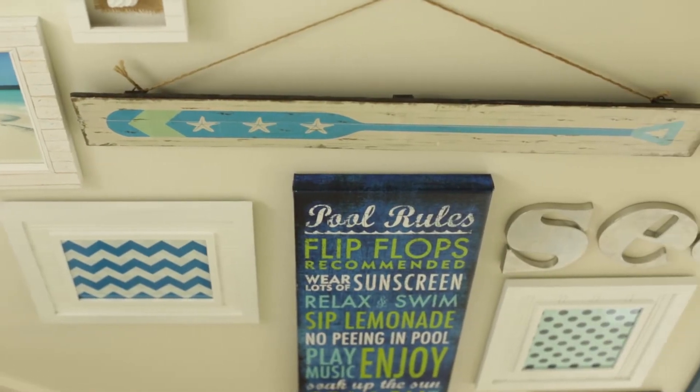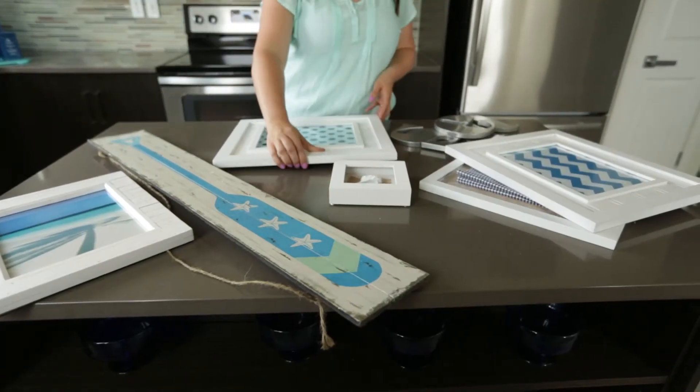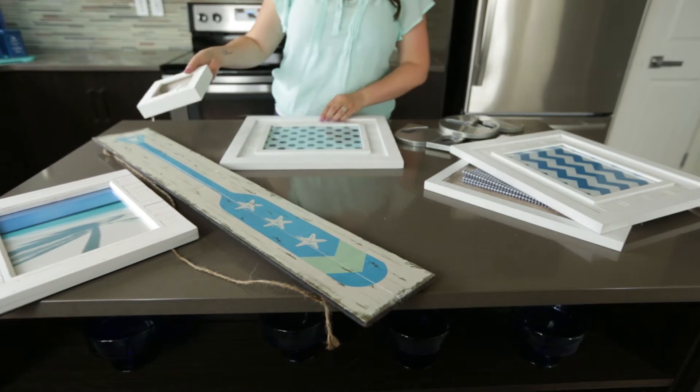Feature walls are a great way to give your space some personality. Most people think paint and wallpaper when it comes to feature walls, but the truth is there are a ton of options. For example, DIY texture walls are awesome and can be accomplished using architectural elements such as palettes, 3D paper tiles, and shelving work great too.